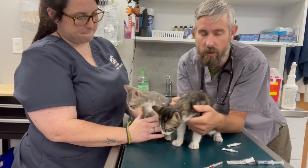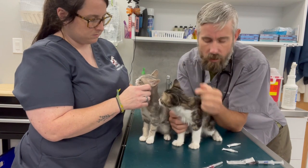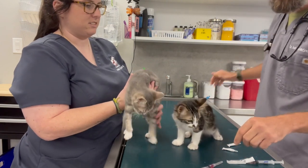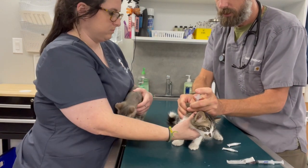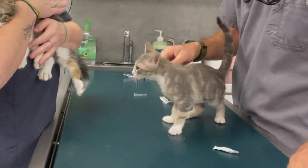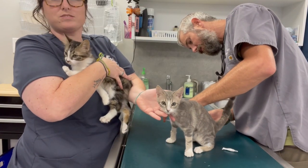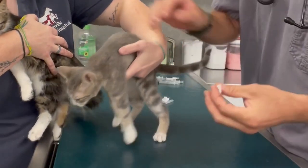Today they're going to get their FBRCP and their feline leukemia vaccine, and some Revolution — which is heartworm and flea prevention. Who wants to go first? Dexter. Oh my gosh, Dee Dee! She's so cute, look at her — she's petite. I'm sorry. Here we go.